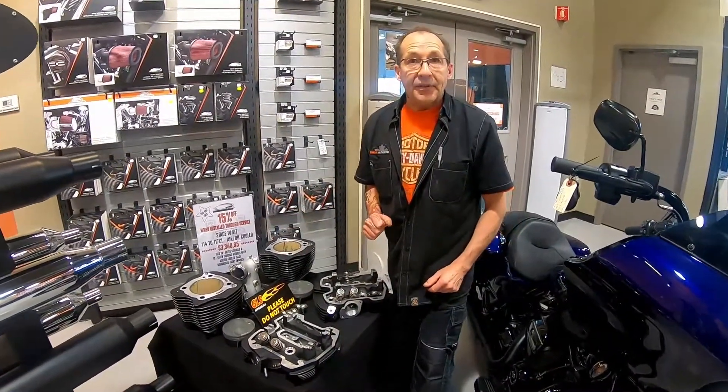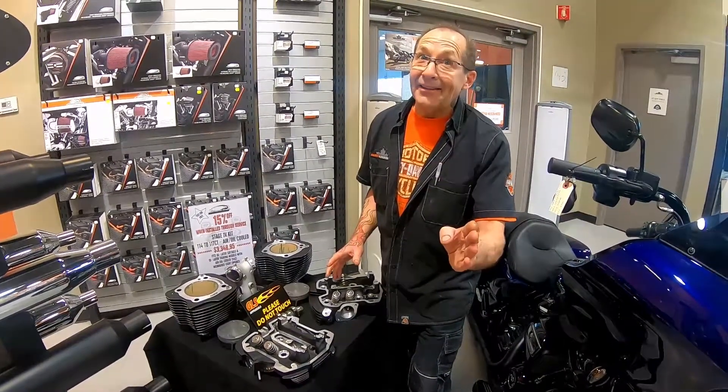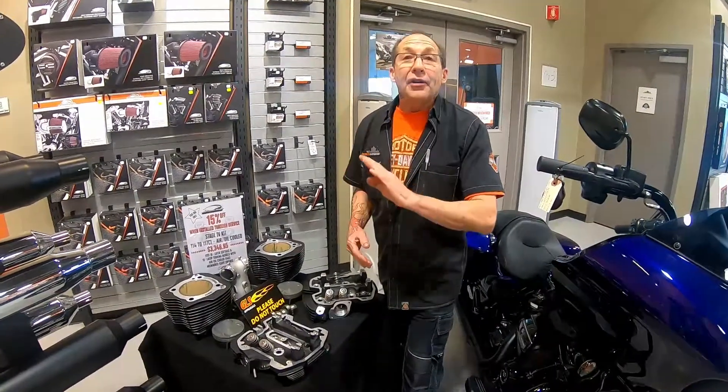You'll get an extra 15% off this kit. This doesn't just make more power — it makes it violent. About 30 foot pounds of torque and 30 horsepower. Your friends won't know and your wife won't know.